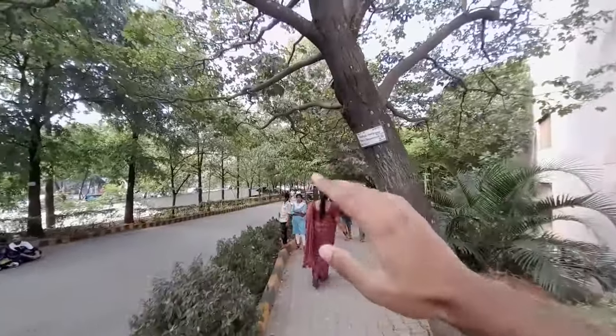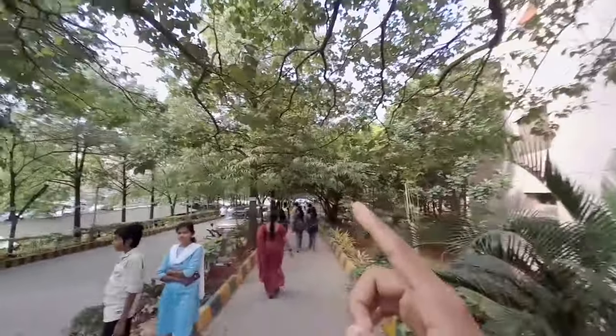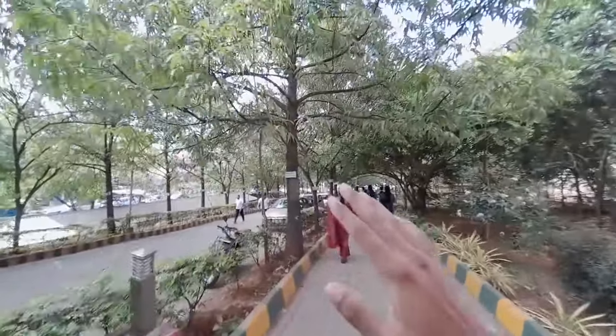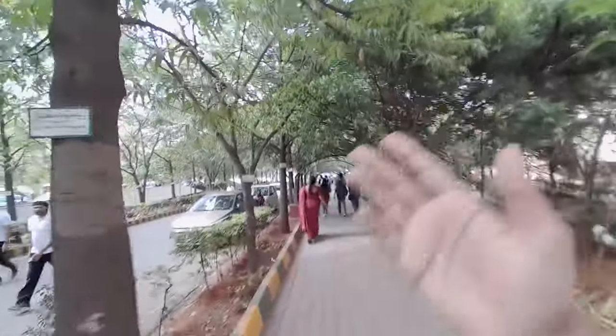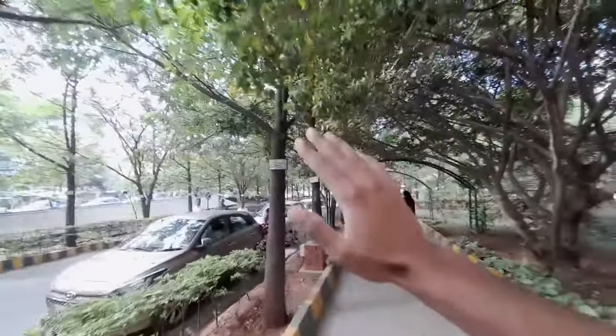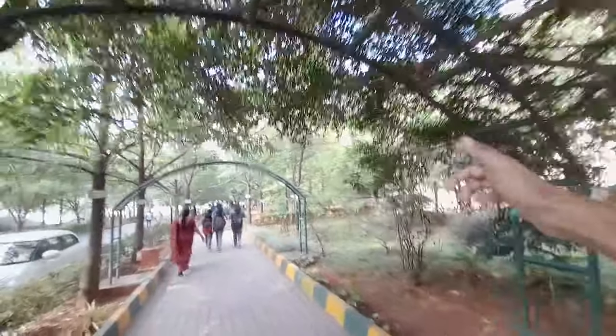This whole section and this main pathway leads to the other side of the campus. Especially in the month of March or April, don't miss this — because there will be almost a cherry blossom kind of environment here, like what you see in Japan, full of pink blossoms. That side is the Silver Jubilee campus, mainly for mechanical and civil students.